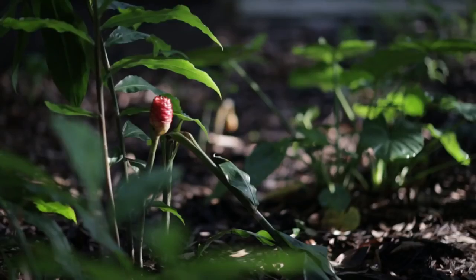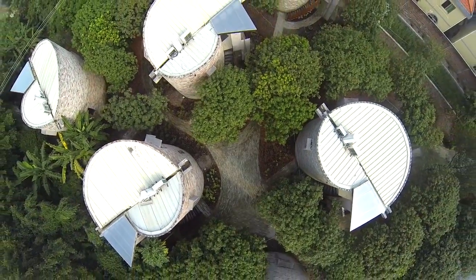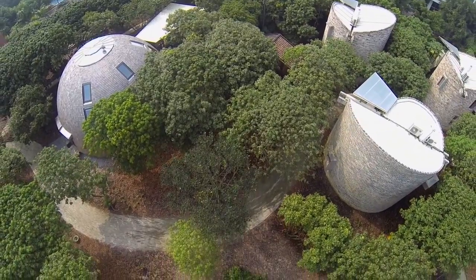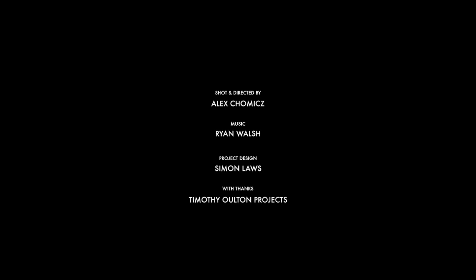I can't believe I'm in central China, in this Lychee Garden. I think it's one of the most beautiful places I've been to in the world. It's a really good thing.